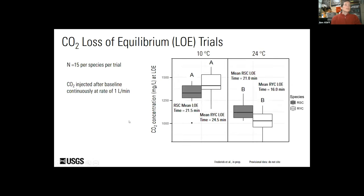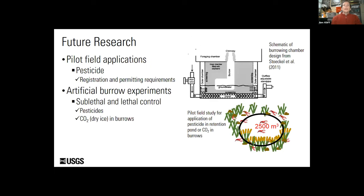The mean maximum concentration of CO2 at time of emergence was about 400 milligrams per liter. Our CO2 loss of equilibrium trials were conducted at both temperatures, and we saw a different response than in our deterrence trials. More CO2 was required in cold water to cause loss of equilibrium for both species, and rusty crayfish required more CO2 than red swamp crayfish. The average concentration causing LOE was somewhere between 1,000 and 1,500 milligrams per liter, which is slightly higher than what is typically seen in fish.